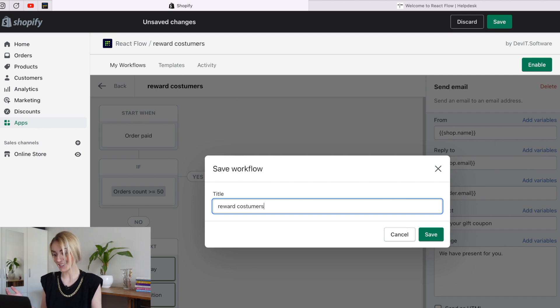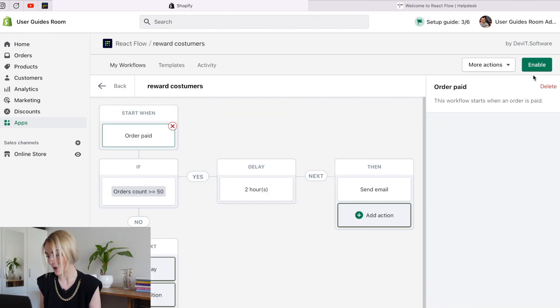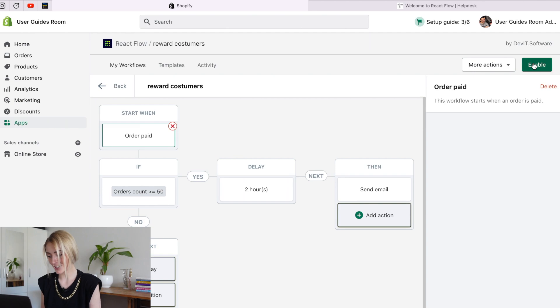Click on the Save button and name this workflow. Congrats, everything is set and our workflow is ready to run. Click the Enable button on the top and launch it. With this workflow, the store owner has identified the most loyal customers and will now reward them with the most relevant and beneficial gifts — discounts or bonuses.